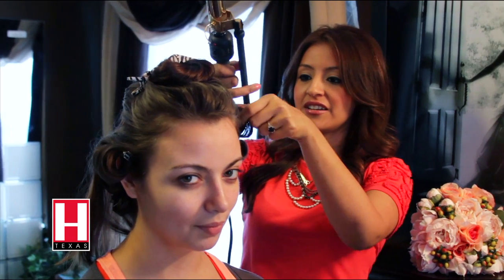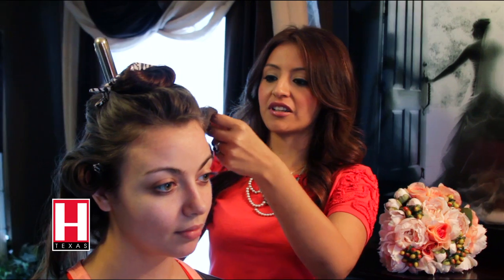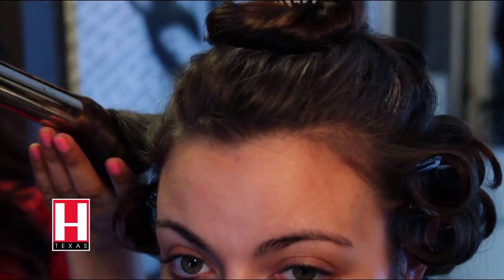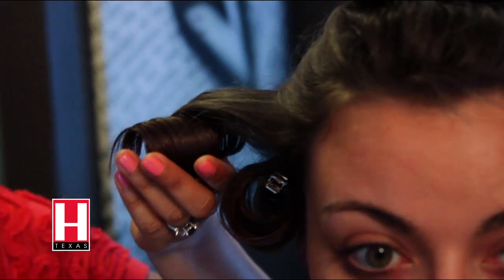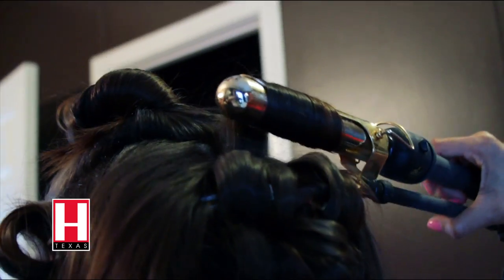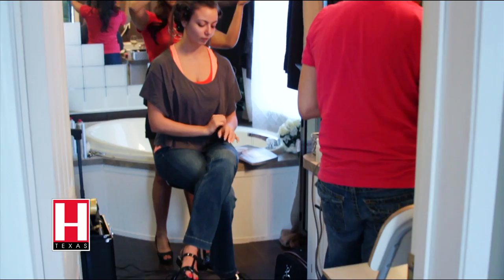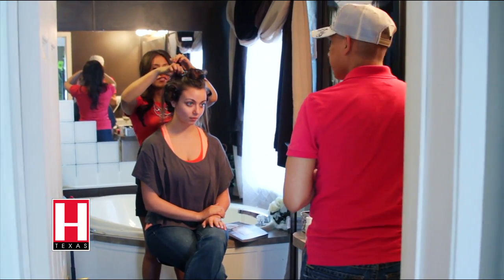Right now I'm just prepping the hair. We're curling it, setting it, that way it stays a little bit longer since it's going to be down. Definitely if you have oily, thinner hair, I recommend doing it up because you know it's not going to fall. But if your hair holds curl, definitely do it down. If you're the kind of person that doesn't really know what you want to do with your hair, definitely do a trial run.